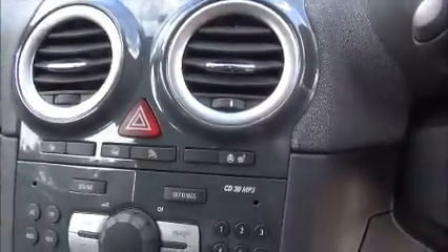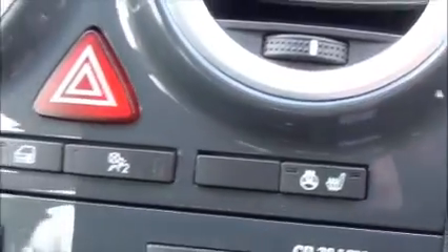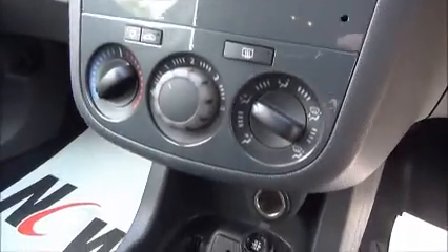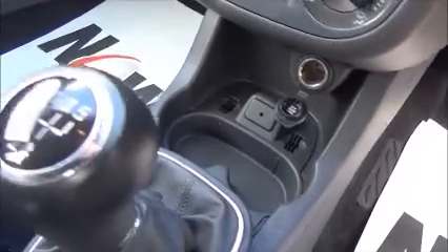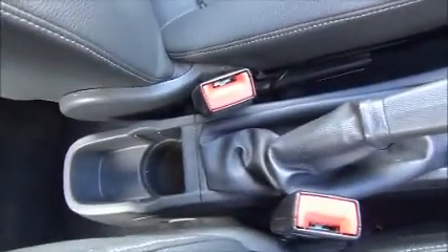The infotainment system is a single slot CD player which features AM and FM radio. We have heated seats and a heated steering wheel. We have air conditioning, a 12 volt power supply, and an AUX auxiliary input for iPods and music devices. Five speed manual transmission, with lots of storage down the centre console and further storage within the glove box.